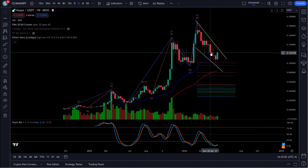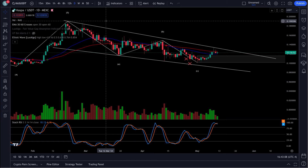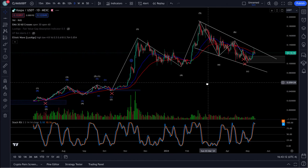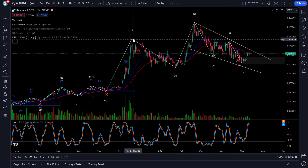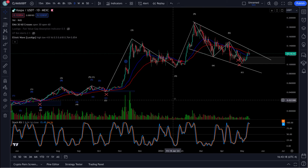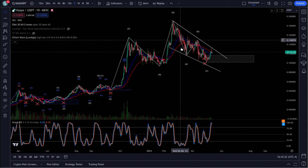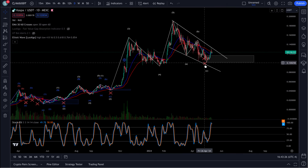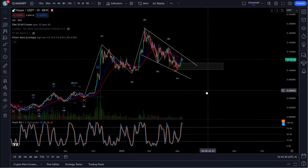Now there is an ABC correction on the weekly, and we do have it on the daily right here — this ABC pattern right here. And that was after this fifth wave right here — 3, 4, 5 of the bigger move. So we do have that corrective structure, which would indicate a bottom, and a possible move towards the upside.